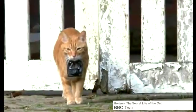Tiny GPS trackers and cameras have been used to follow the secret life of other species. These cats were filmed by the BBC's Horizon programme.